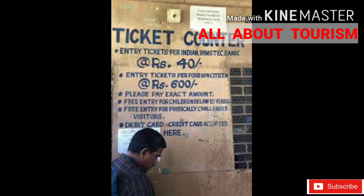The Konark Sun Temple ticket can be purchased at Rs 40 for Indians, whereas foreigners have to pay Rs 600 per person. The entry fee for SAARC and BIMSTEC citizens is also Rs 40 per person.